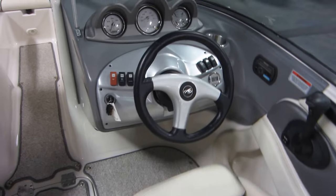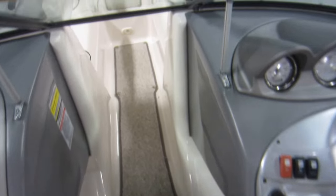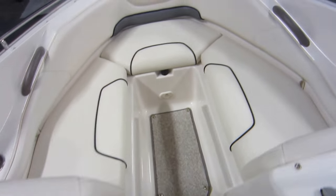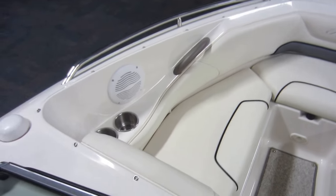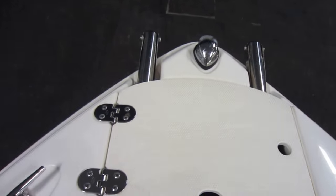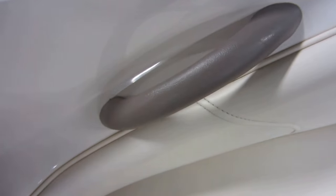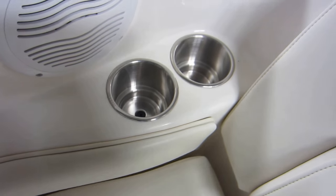Full walkthrough windshield. Fiberglass no-slip floor with snap-in carpet. Bow seating with under storage. Bow 3 step clamping boarding ladder with anchor locker, bow port and starboard stainless handrails, passenger safety handles, and stainless cup holders.